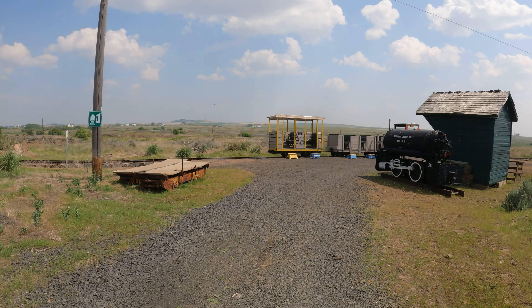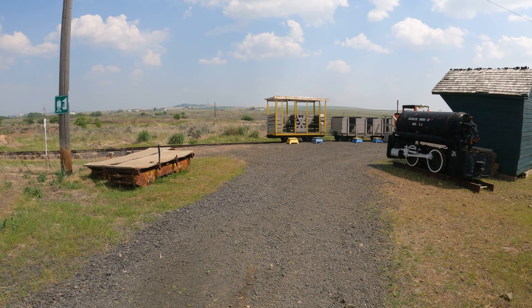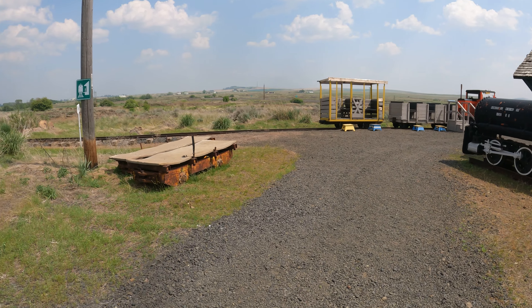I'm at the Inland Empire Railway Museum, at the Passenger Depot. This is the narrow gauge area.